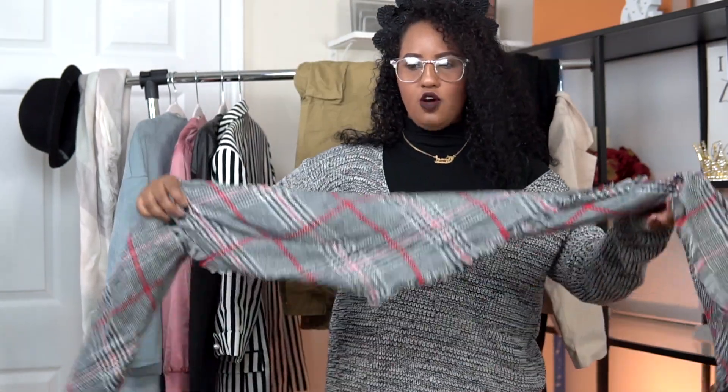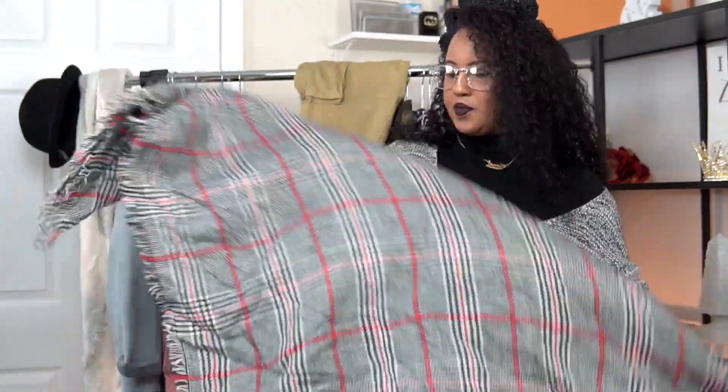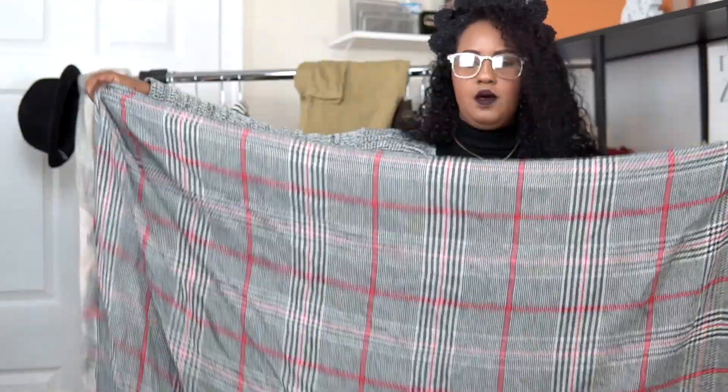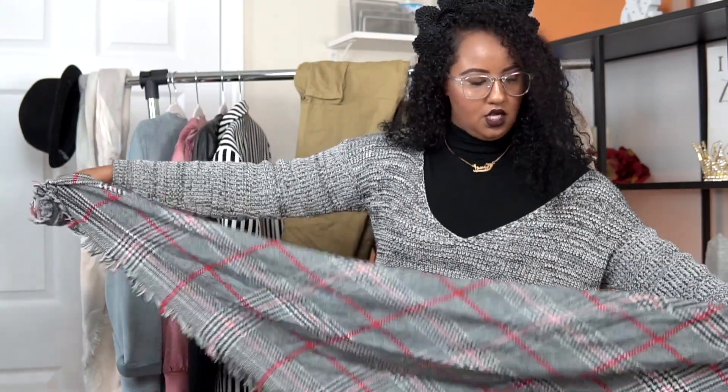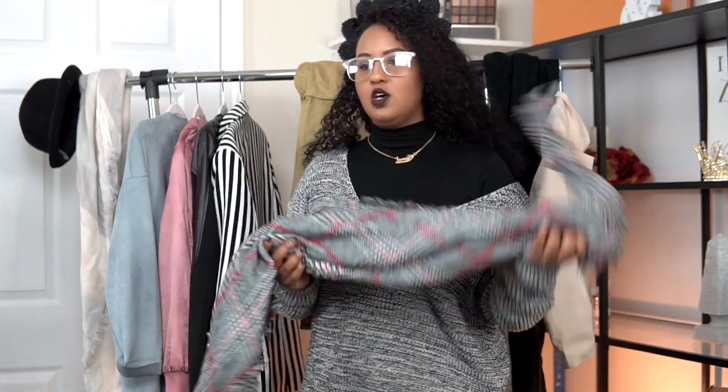For accessories, let's talk about scarves. This scarf is from Charlie Russe — I just picked it up and it's super big and thick. You can wear it in so many different styles. Honestly, just wrapping yourself in a scarf makes you feel so cozy and warm. I feel like scarves are such a great and simple accessory for fall.